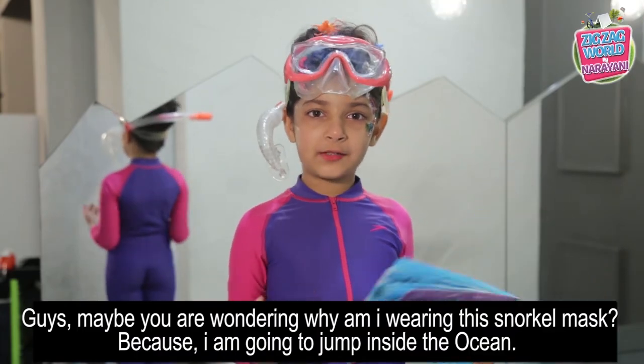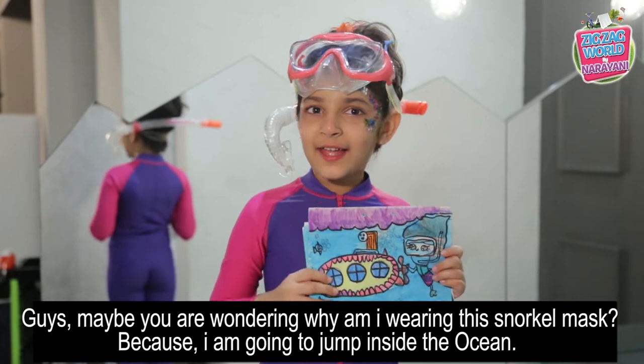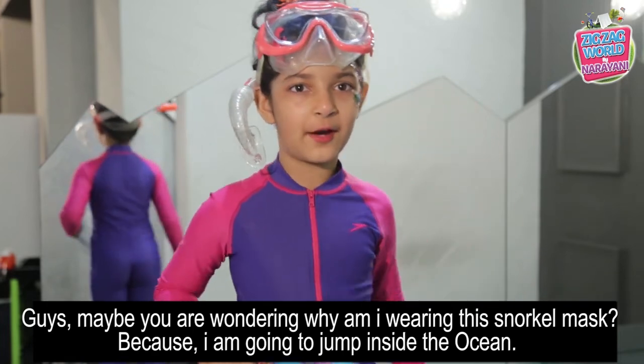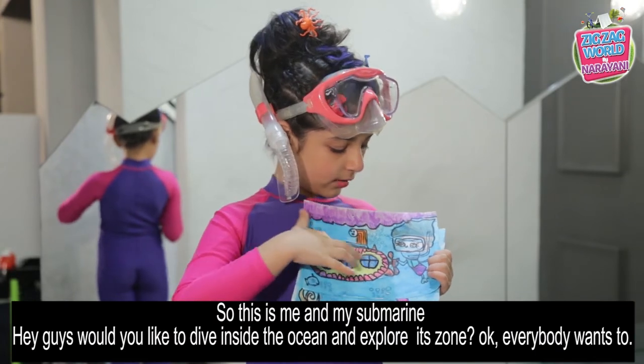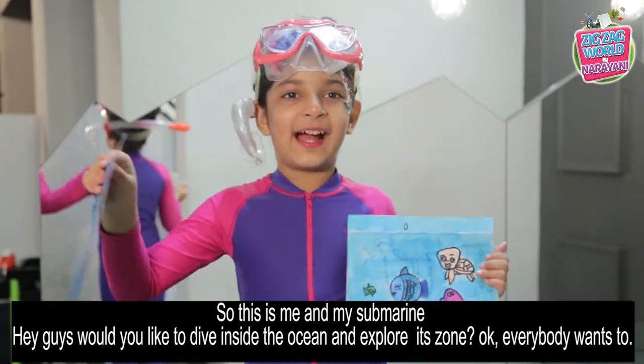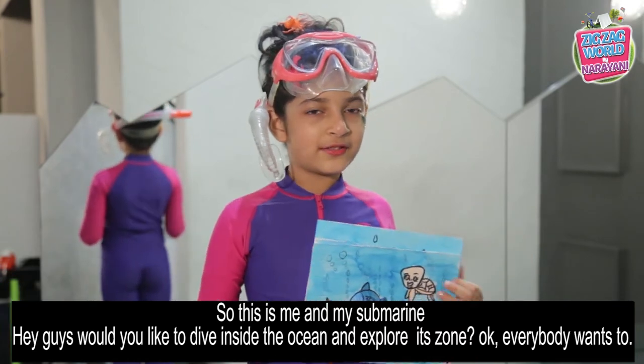Maybe you are wondering why am I wearing a snorkel mask — because I'm gonna jump inside the ocean! This is me and my submarine. Would you like to direct me into the ocean's unexplored zones?